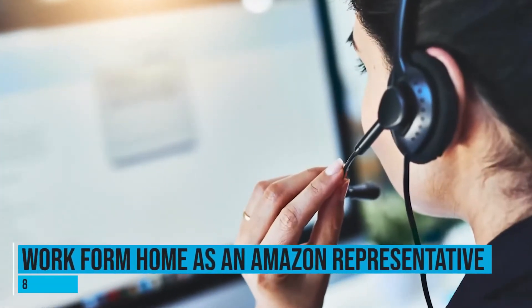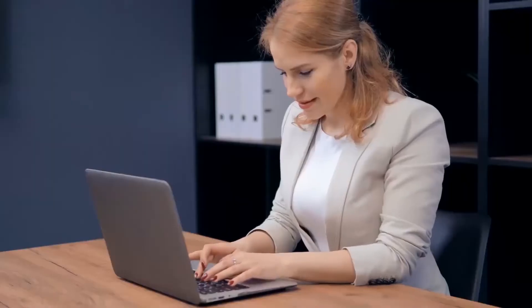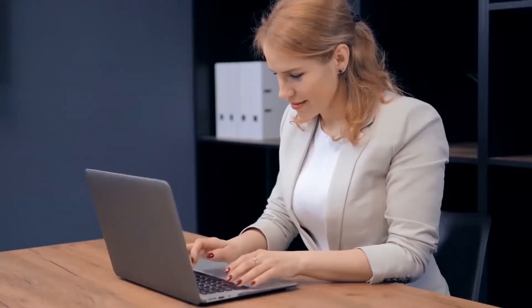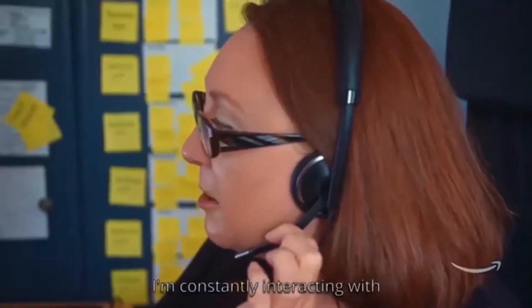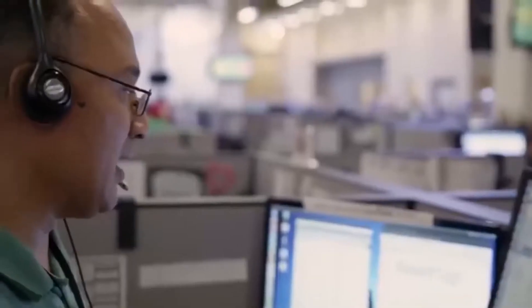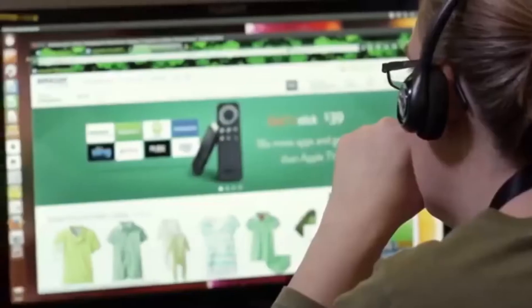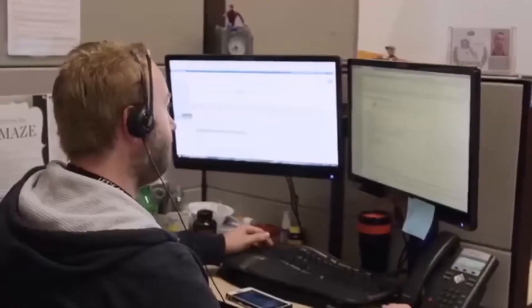Number 8: Work from home as an Amazon representative. Amazon allows you to work in the comfort of your own living room by becoming a remote Amazon representative. Amazon's customer service team supports 16 languages and has over 130 locations worldwide, and many of these customer service employees work remotely. You can become an Amazon virtual customer service representative and work from the comfort of your own home. They always update their customer service associate jobs, so check up on it to see all their part-time and full-time jobs and to check if you qualify, then apply online.